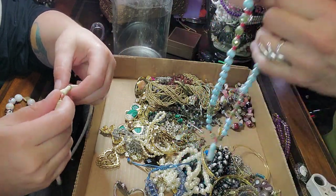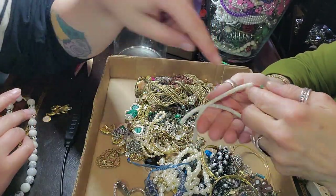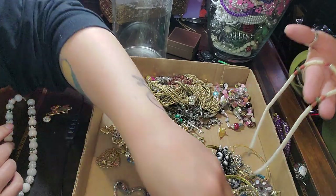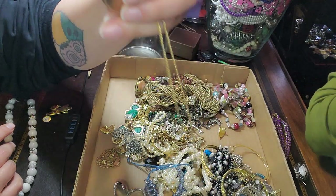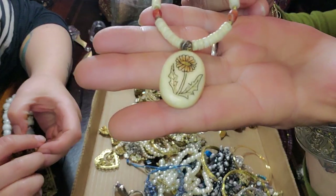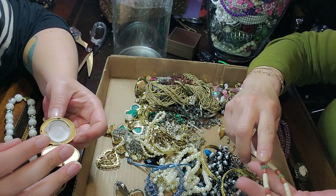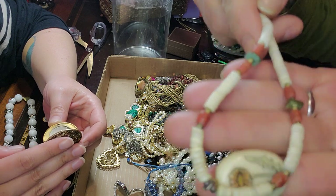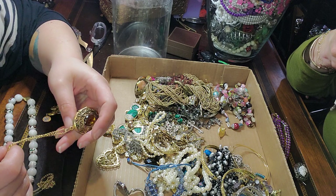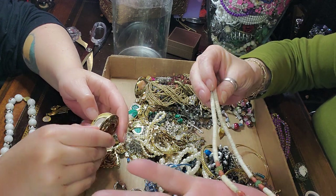That little art glass piece — what is this made out of? Some sort of a shell. The pendant is bone — and it's got a little etched-in daisy. That's cute, and that's coral. Or is it spiny oyster? It's probably more of a spiny oyster bead. That's really cute though. Vintage. Yeah.